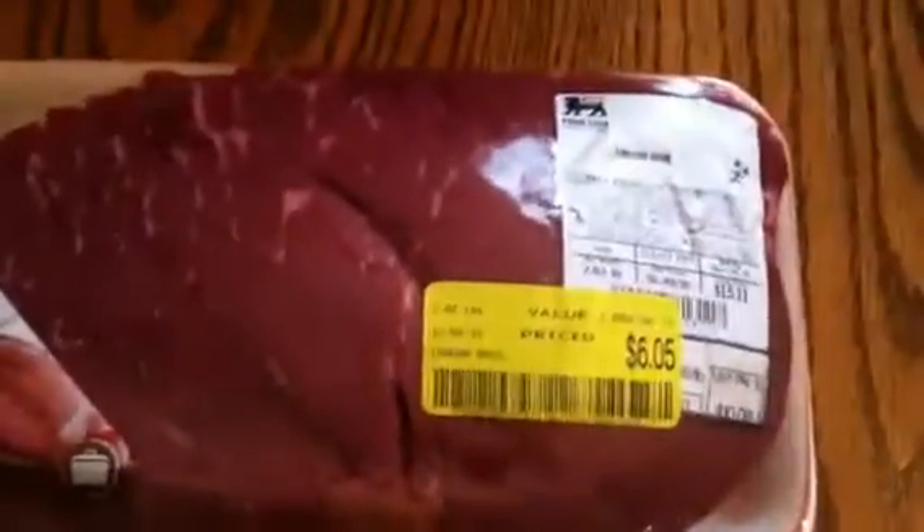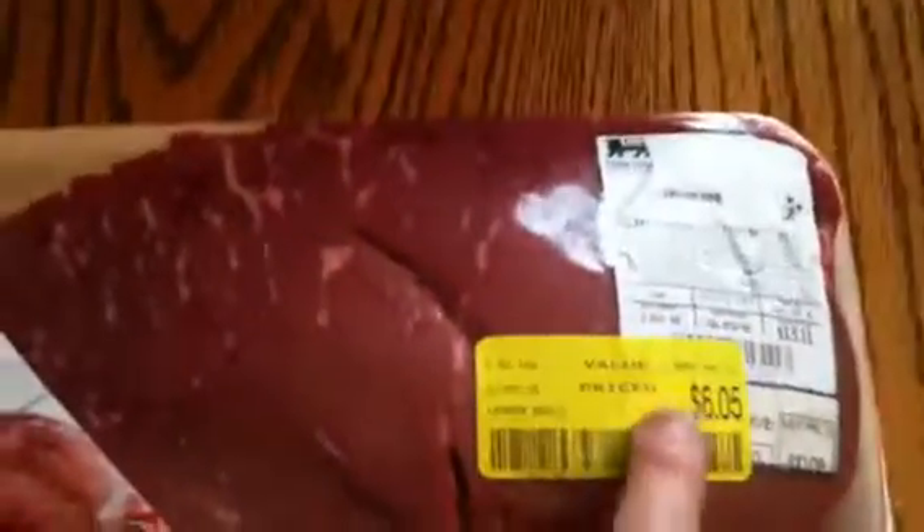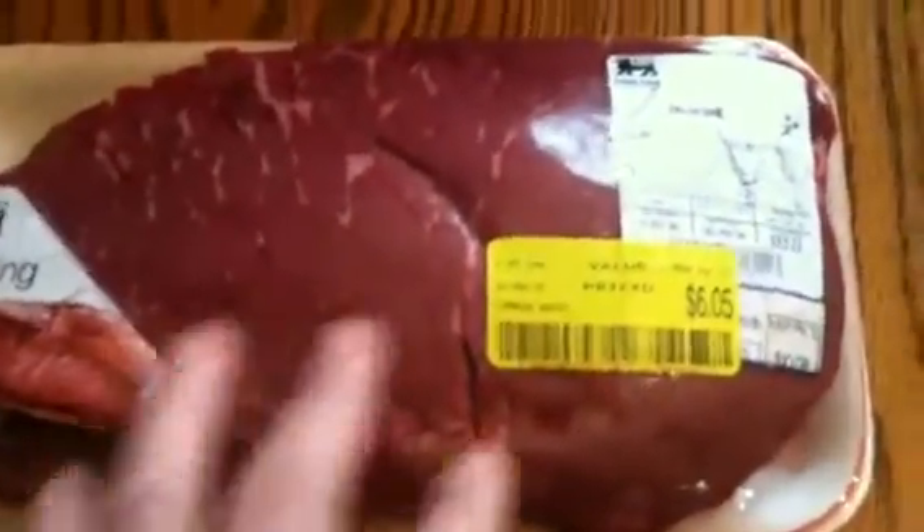We bought two London Royal roasts — they came out to $2.99 a pound. You might as well say three dollars a pound. I'll be cooking these together.